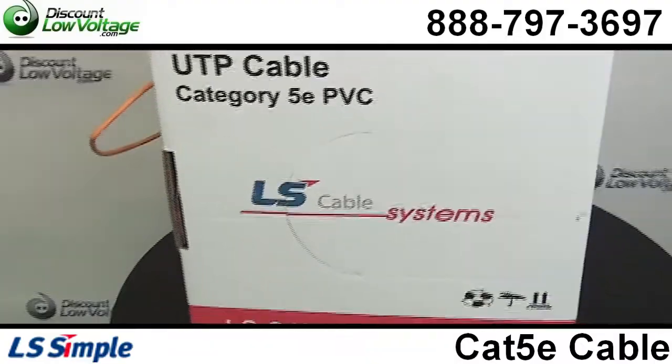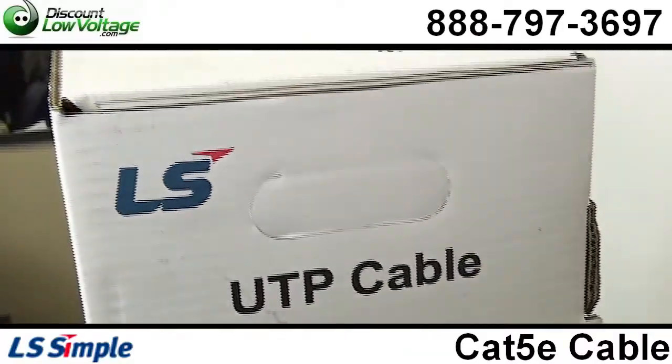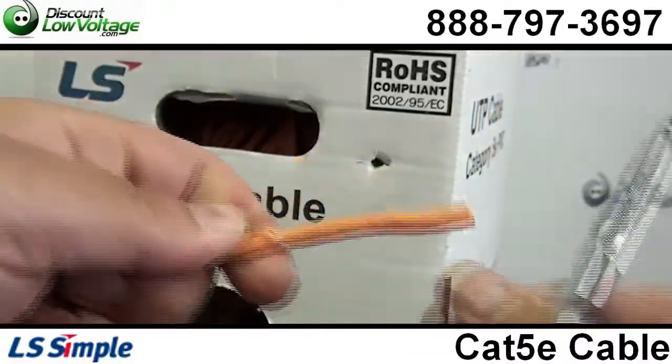This cable is UL-ETL verified for guaranteed performance, supports Fast Ethernet and Gigabit Ethernet.